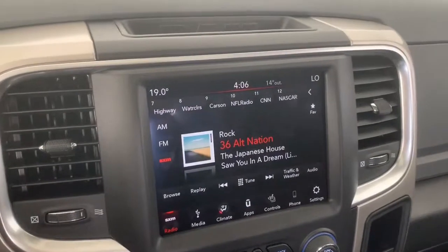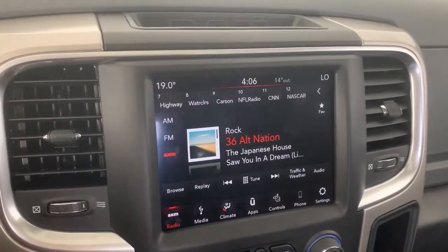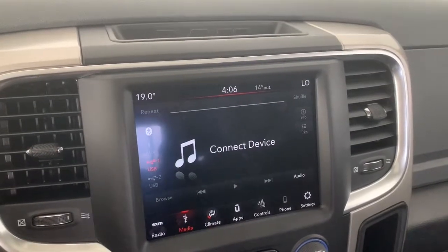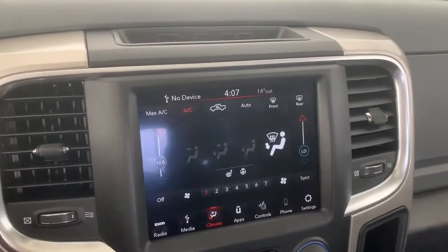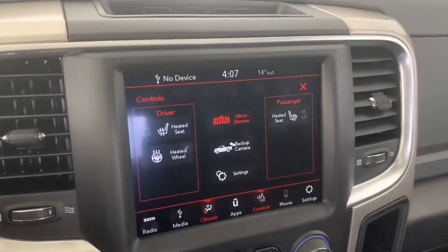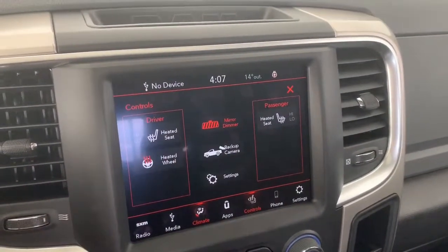It has an 8.4-inch Uconnect touchscreen display fully equipped with Sirius XM. You can also connect your phone via aux, USB, or Bluetooth streaming. It does have dual climate control, and the seats in the front are heated with two preset temperature settings. There is also a heated steering wheel.